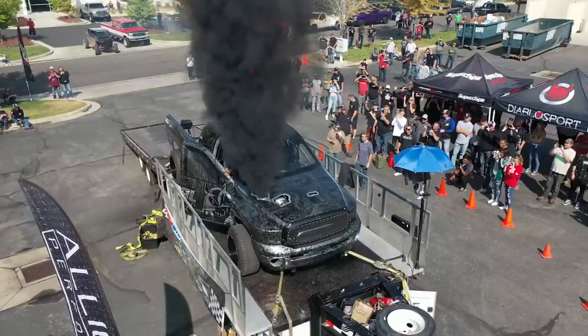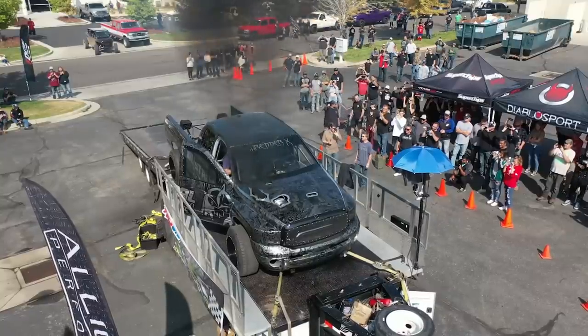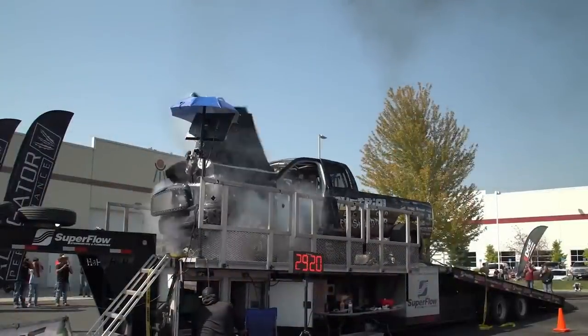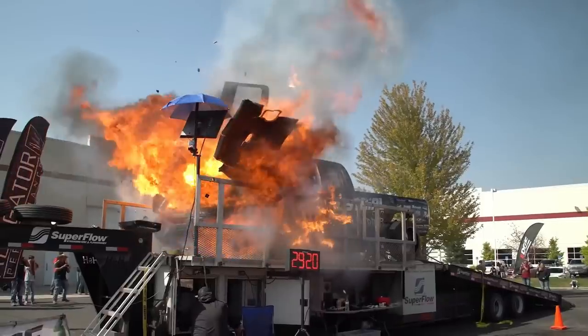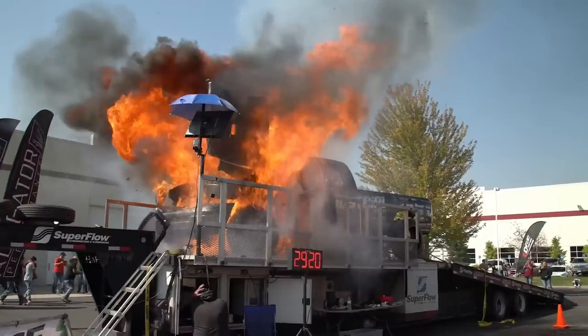Y me parece que al gringo se le fue bastante la mano. Las fotos y los videos son impresionantes; se ven en detalles cómo vuelan cientos de partes del motor y una llamarada de unos 10 metros. Sorprendentemente, el conductor logró salir del camión y alejarse de la dramática explosión a tiempo, recibiendo solo un brazo quemado.